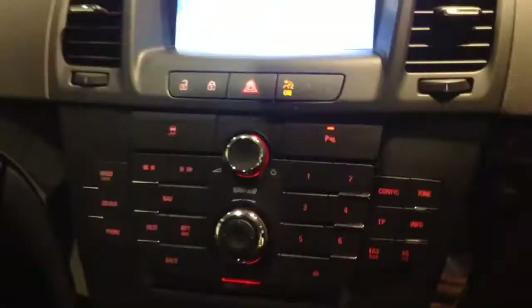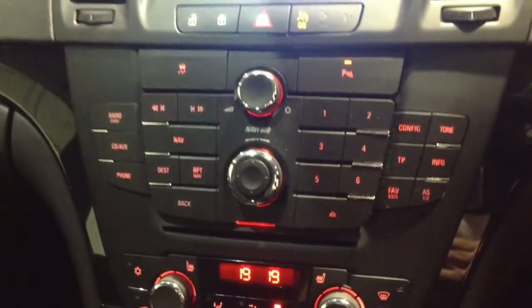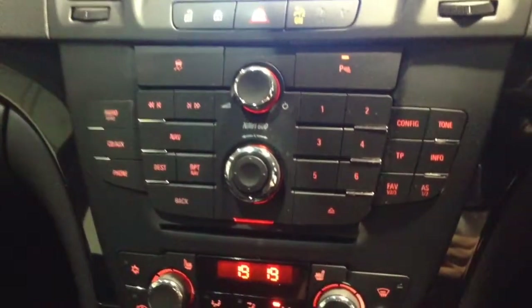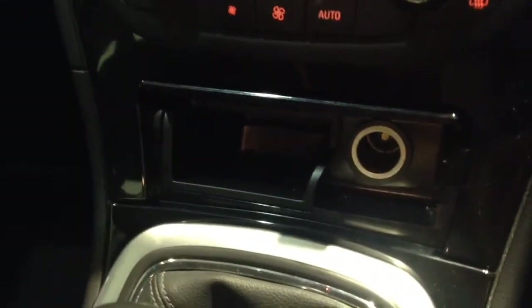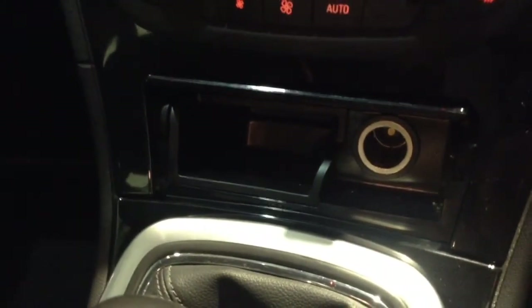Just below this section you'll find all of the navigation and radio controls, and below that again you'll find the dual zone air conditioning controls, and then finally at the bottom is a handy pop-up section that reveals a 12-volt power outlet and a storage slot as well.